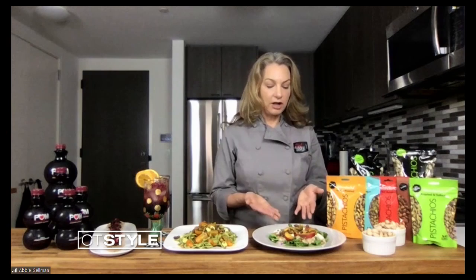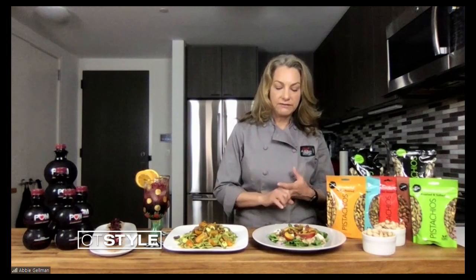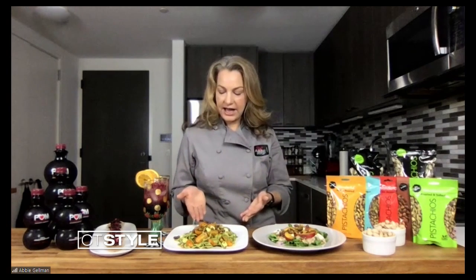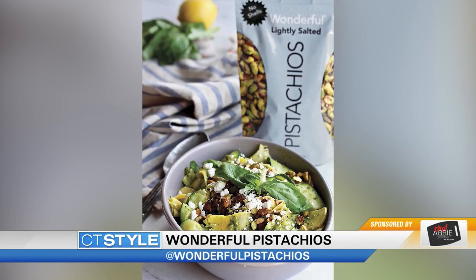Here I have what I'm calling the pistachio summer salad. It's got nectarines, scallions, arugula, feta, and a really nice lemon dressing. This salad has all the carbs, protein, and healthy fats — everything's in there. Over here I have made pistachio pesto and mixed it with some pasta, and I've got some mozzarella in there, with pistachios on top of both of these to add some crunch.